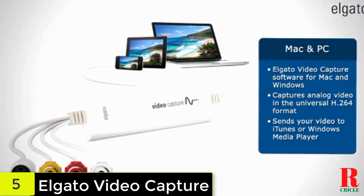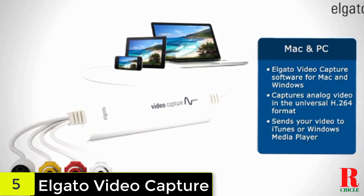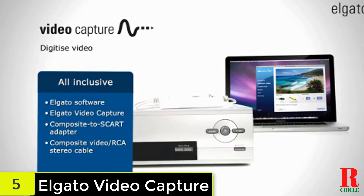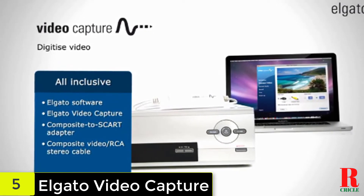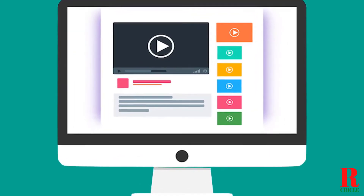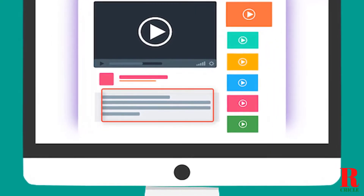so you should be able to connect any VHS recorder or camcorder, and it is compatible with all recent versions of Windows and Mac OS. While it's the most expensive device on our list, the better picture quality may well make that investment worth it to you. Check out the description for more information about this product and the latest price.